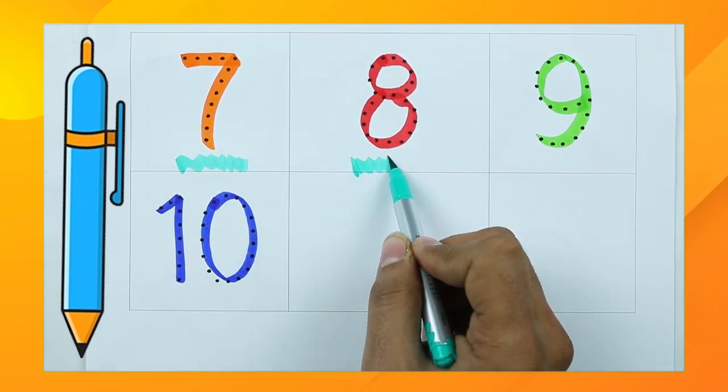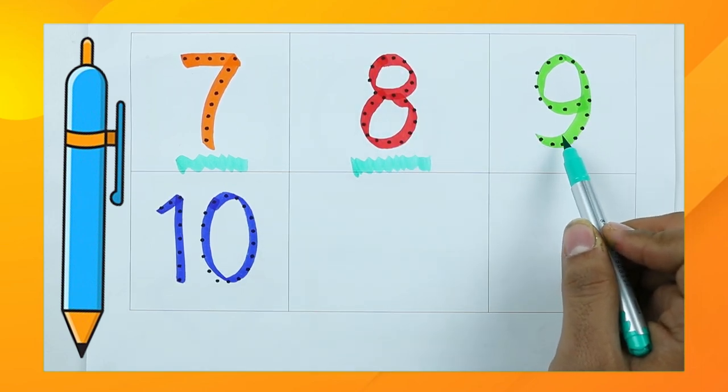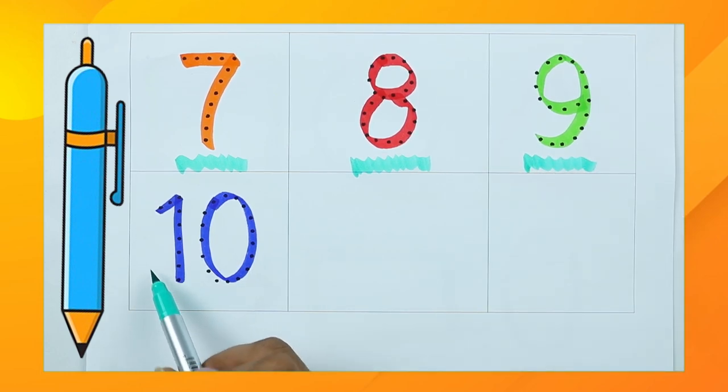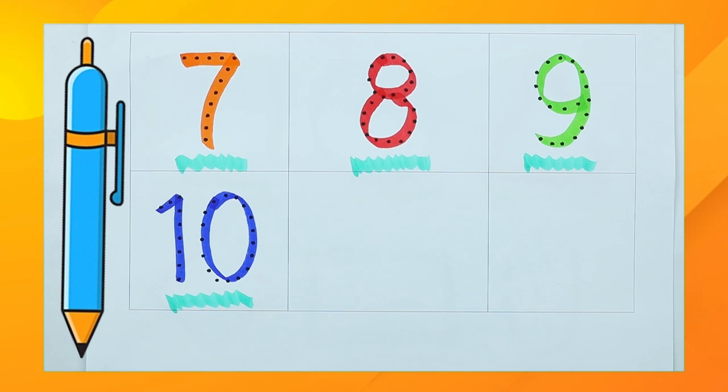Yes, it's red color. Number eight. Which color is this? Green color with number nine. Which number is this? One, zero — ten! Yes, right, it's number ten with blue color. Thank you for watching. Please like and subscribe. Bye bye, kids!